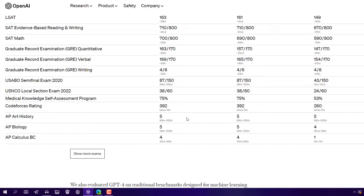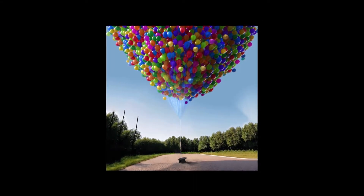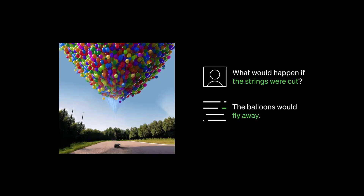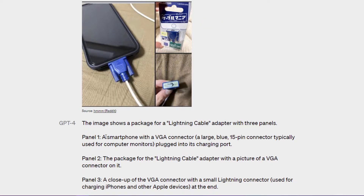GPT-4 can also take images as input, because ChatGPT earlier only accepted text. Now you can upload any image and ask about it, and it will give you creative ideas. For example, looking at a funny image: in panel 1, a smartphone with a VGA connector plugged into its charging port. You can say GPT-4 now has eyes.